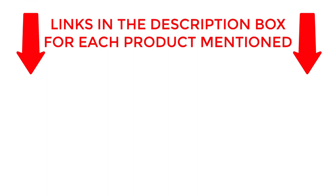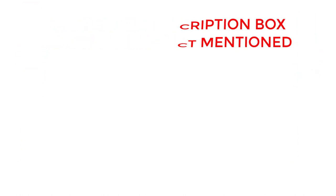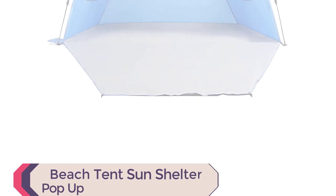If you want to know about price and other information, be sure to check the description. So without any further delay, let's jump into the video. Number 1.